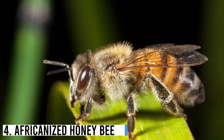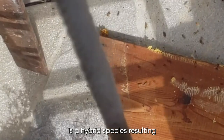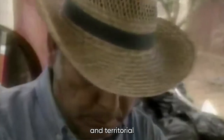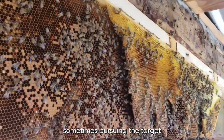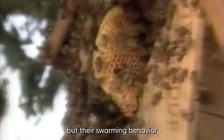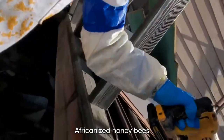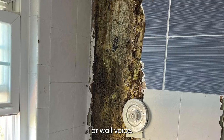Number 4: Africanized Honeybee. The Africanized Honeybee, also known as the Killer Bee, is a hybrid species resulting from the crossbreeding of the African honeybee with various European honeybee subspecies. They are highly aggressive and territorial, and will attack perceived threats in large numbers, sometimes pursuing the target for over a quarter of a mile. Their venom is no more potent than that of other honeybees, but their swarming behavior and tendency to attack in greater numbers make them more dangerous. Africanized honeybees can be found in many places at home, such as in attics, crawl spaces, or wall voids.